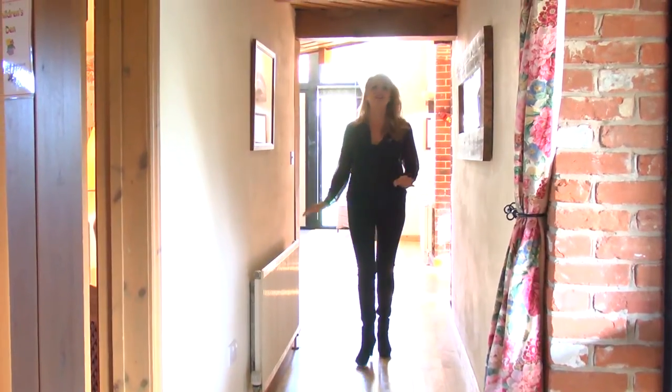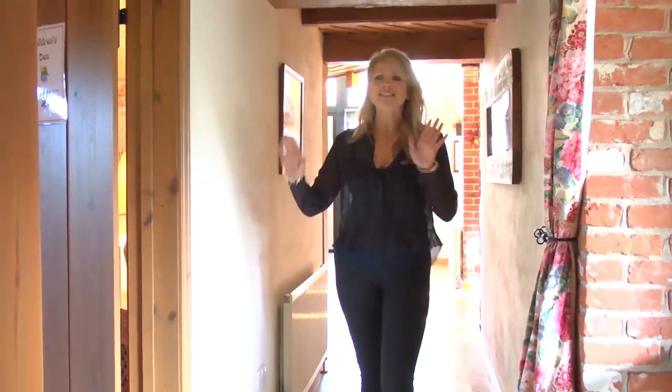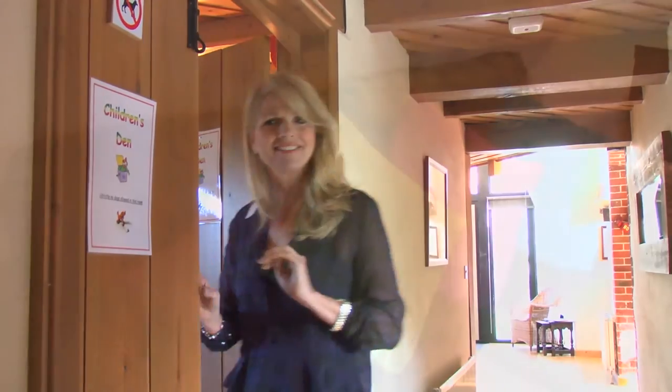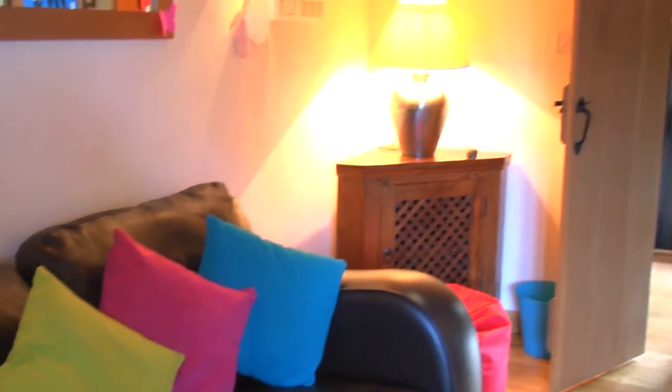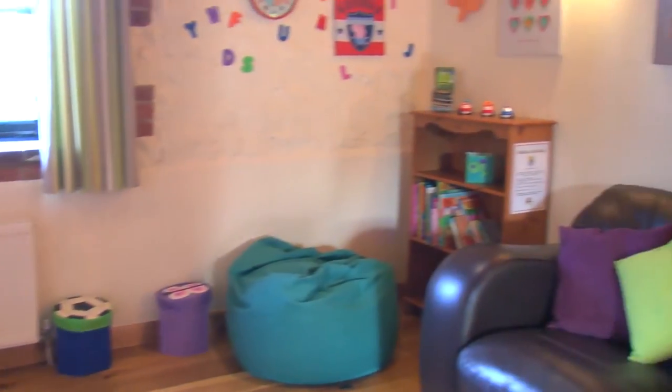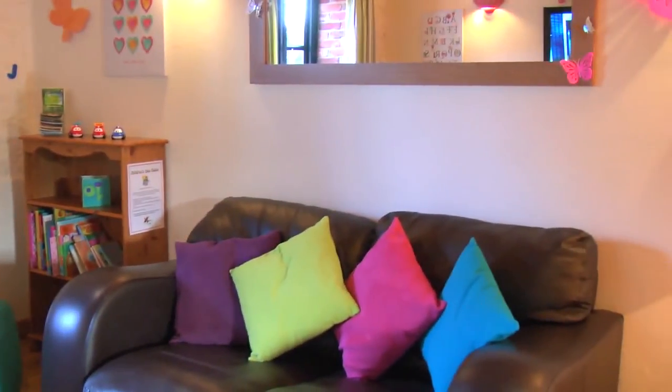As you come along the corridor you arrive at what's called the children's den — it's a great room for children and a perfect place for them to have some fun. It's a great place for children to relax by themselves and keep them occupied. There's lots for them to do from books to games, and they've even got their own television.